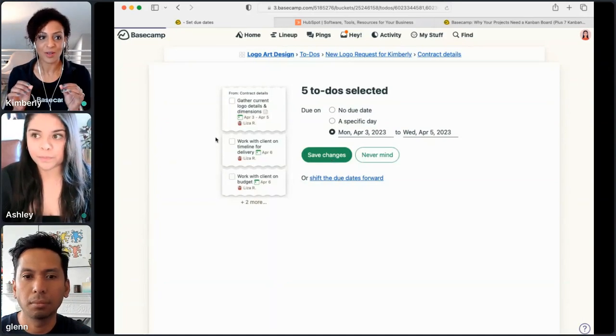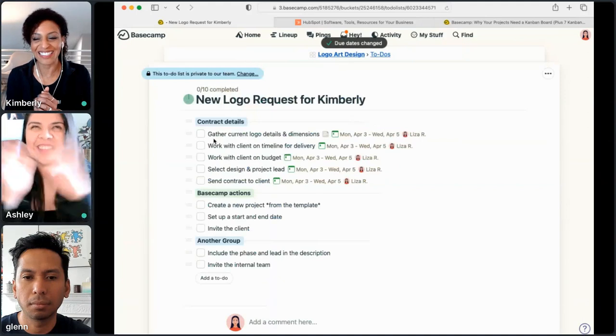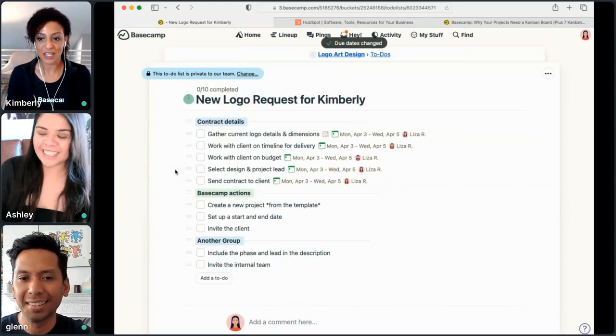If I want to bulk edit all these different dates, I can select 'due on' — maybe they're all moving to one specific date, or maybe I want to shift the dates forward. This can be super helpful when your deadlines are moving, and it's wonderful for marketing tasks specifically. And this is a brand new update that just happened.